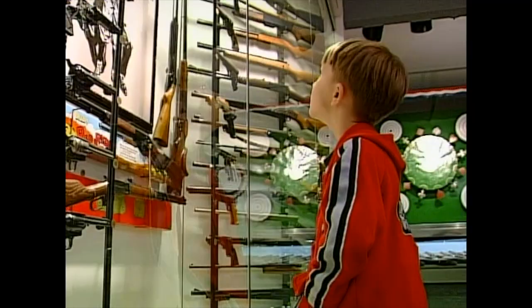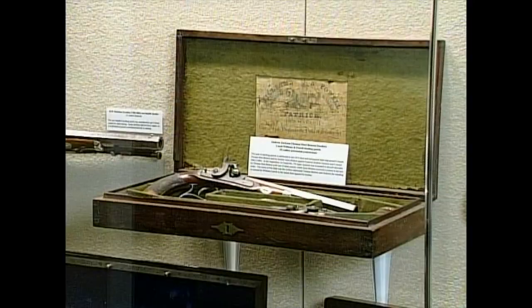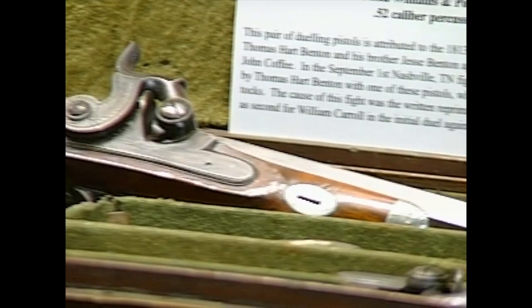BB guns and cowboy movies are the kind of history many of us can remember firsthand. What I really relate to with firearms is the history — the way the country has developed and the way the guns have developed with that history. Many of these guns were present when history was made: President Andrew Jackson was shot with one of these dueling pistols in 1813. Old Hickory also got off a shot, but missed.